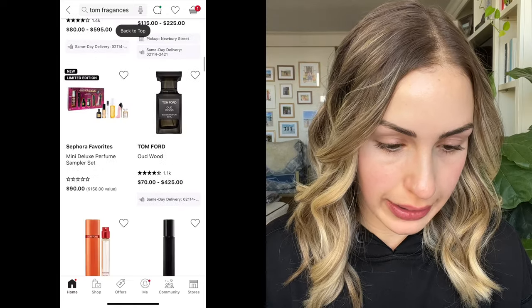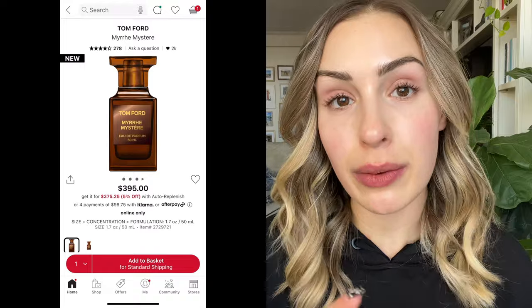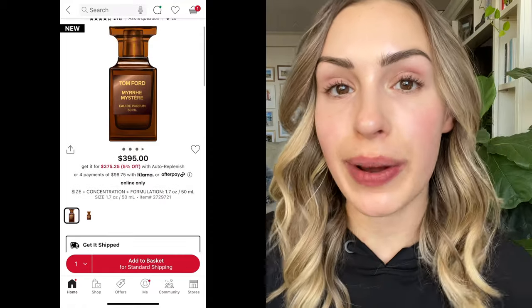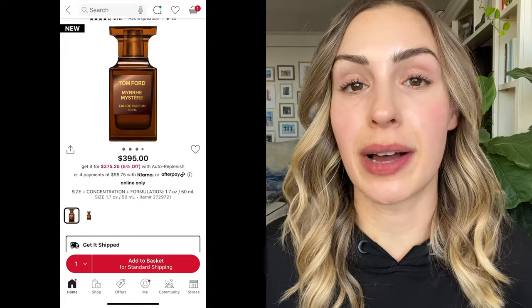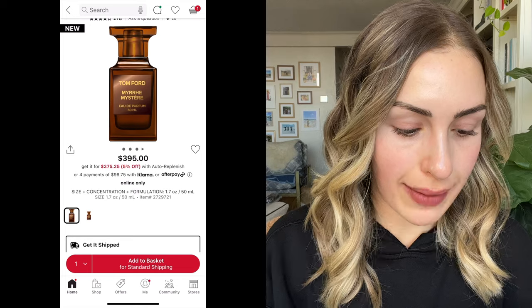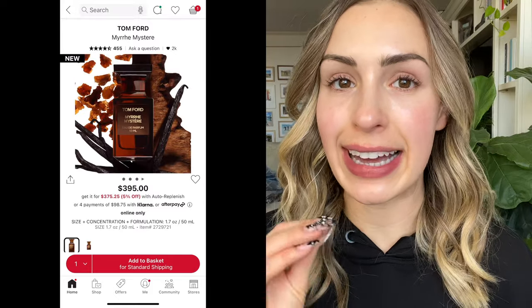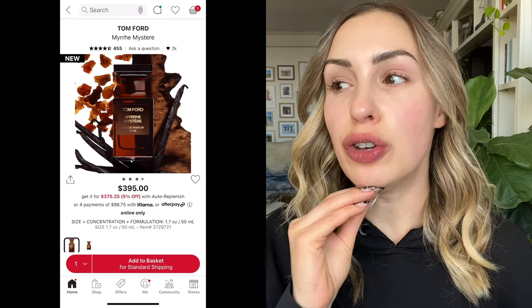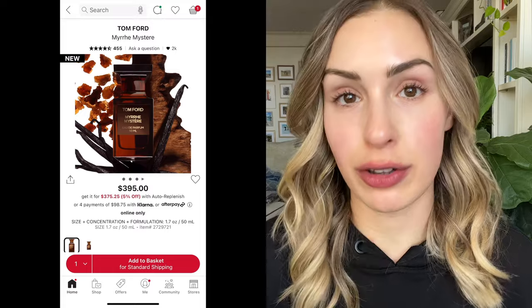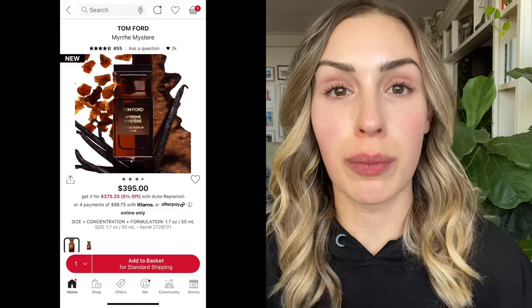I want to show you the new Tom Ford fragrance — Myr Mystere. Luckily I was able to get a sample of this, and you know what? It's not all that great. I think it smells nice, but it smells a lot like the other couple of fragrances Tom Ford has released the past few years — like Oud Wood and Iben Fumé. If you have all of those, you don't necessarily need Myr Mystere. It felt a little too heavy and incense-y to me.